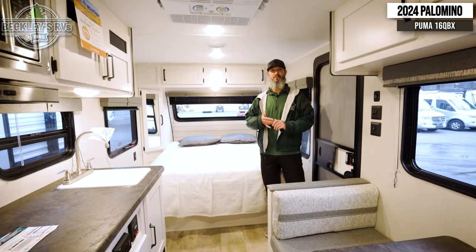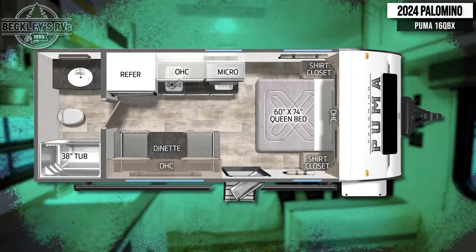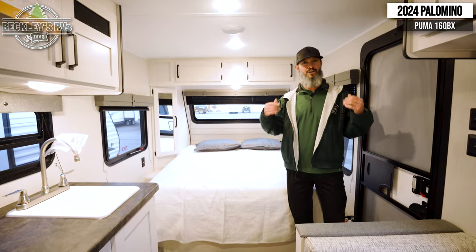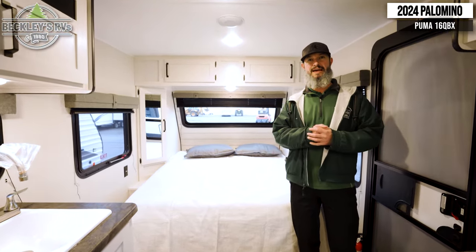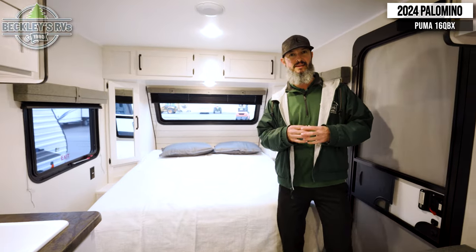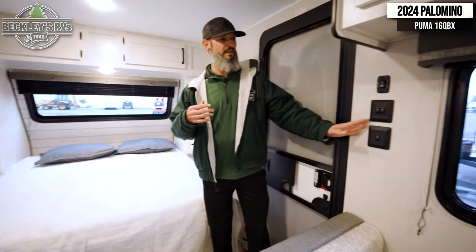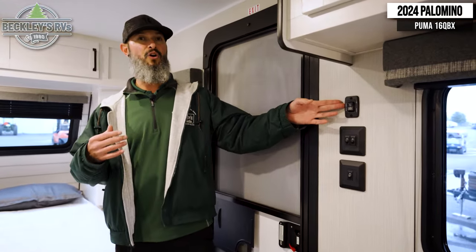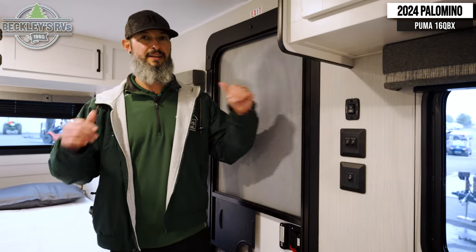We're inside the 2024 Palomino Puma 16QBX, which is an awesome couples travel trailer. We're going to go around the whole thing and talk about all the wonderful features. Right to the left side of the door, you conveniently have all your light switches to turn everything on, and the awning on the outside is power — so all you have to do is push a button. That gives us ease to get into it.